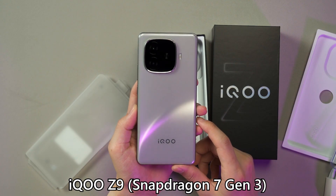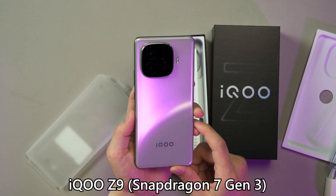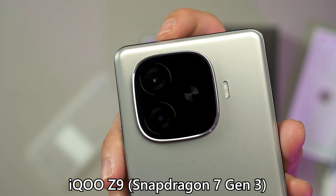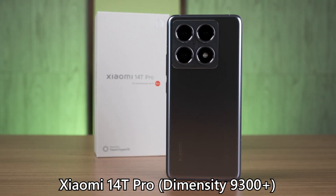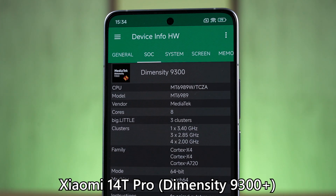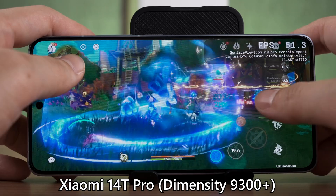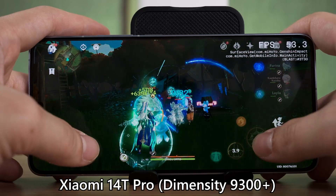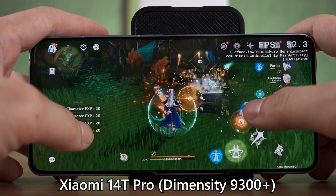In a few more lightning rounds: the iQOO Z9 is a great phone for the price with great specs, focused on performance, though it doesn't have OIS for its main camera, which is the one big drawback. One of the biggest surprises of the year is the Xiaomi 14T Pro — the first phone we tried with the MediaTek Dimensity 9300 Plus chip, which is just superb. It ran everything extremely well and is the best phone for mobile gaming at that price range, with gaming performance better than every other phone except the ROG Phone 8.